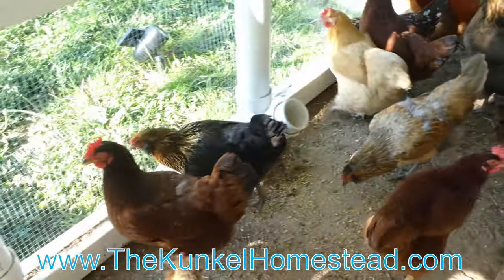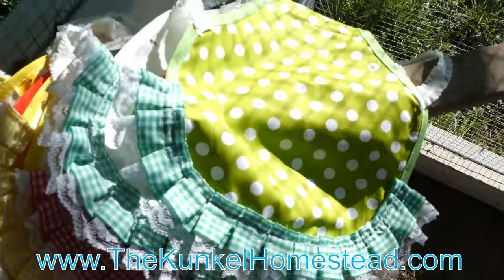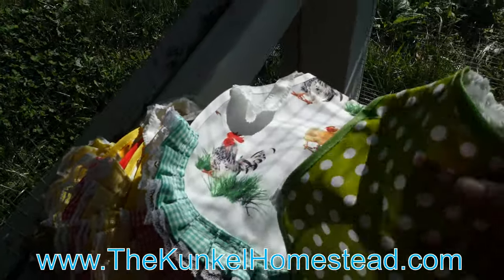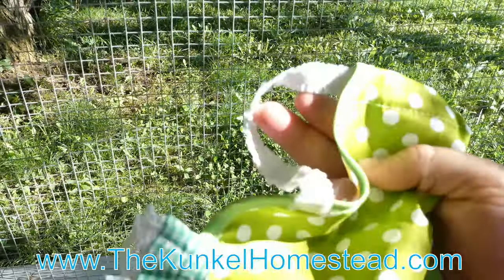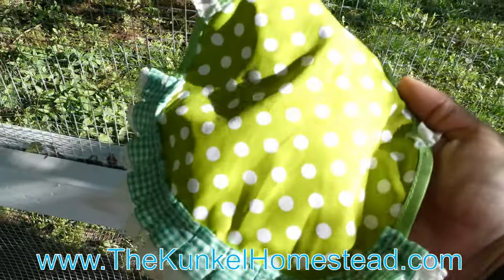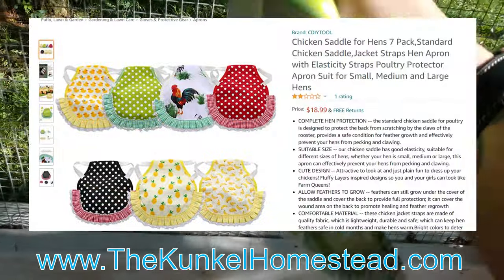Today we're going to be taking care of the back problem. These cute little things that look like little dresses are called chicken saddles. What you do is loop one of the little loops over their wings — each loop for each wing — and that protects their back for when their rooster gets on them. I ordered these off Amazon and we'll post a link.